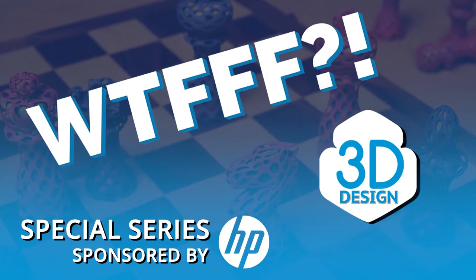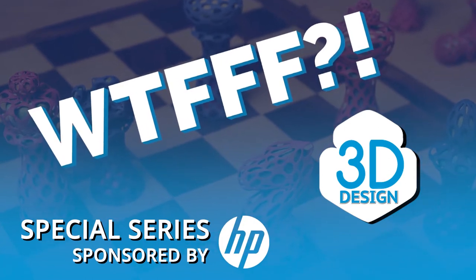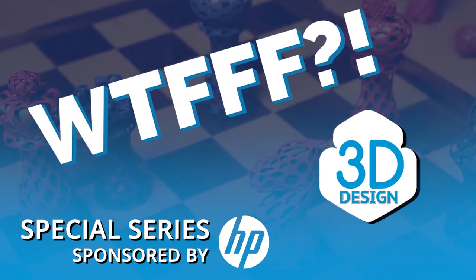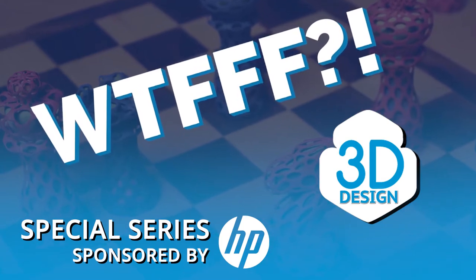Welcome to the WTFFF special series brought to you by the Zee and 3D print teams from HP, where your hosts Tom and Tracy Hazard explore all about the what of 3D workflows from concept to print.